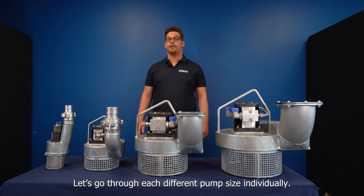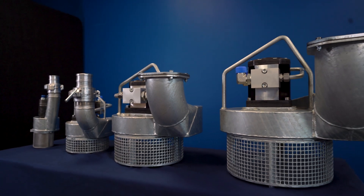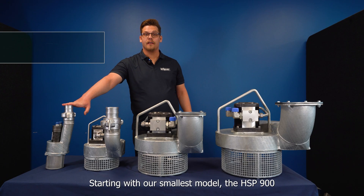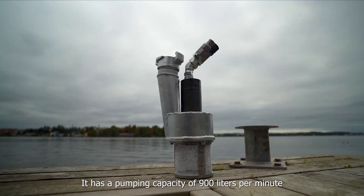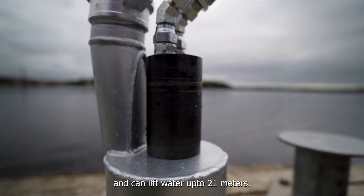Let's go through each different pump size individually. Starting with our smallest model, the HSP 900. It has a pumping capacity of 900 liters per minute and can lift water up to 21 meters.